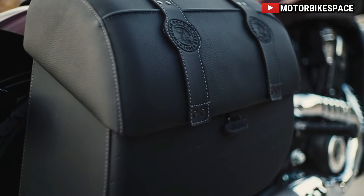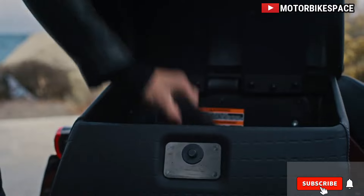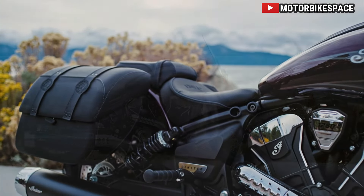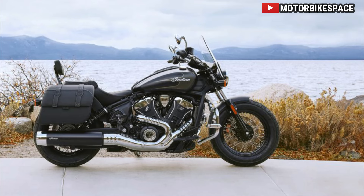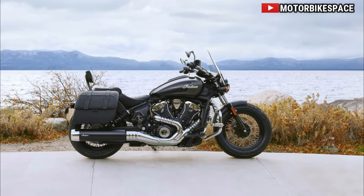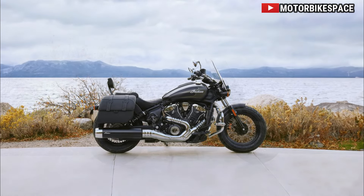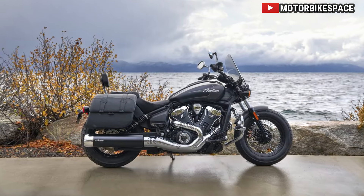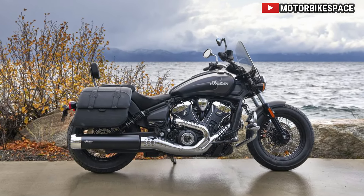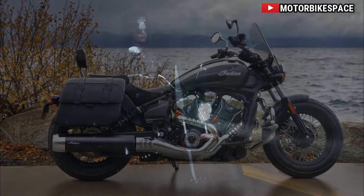2025 Indian Super Scout Limited Plus Tech Trim — Elevating the Riding Experience. Indian Motorcycle proudly presents the pinnacle of the Scout lineup for 2025, the Super Scout Limited Plus Tech Trim. Crafted meticulously to cater to riders who demand the utmost in performance, comfort, and cutting-edge technology, this model embodies the spirit of adventure and the thrill of the open road.